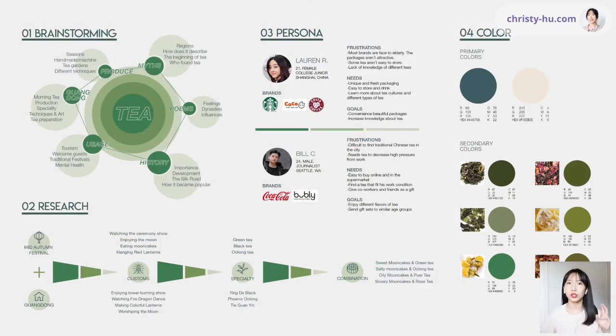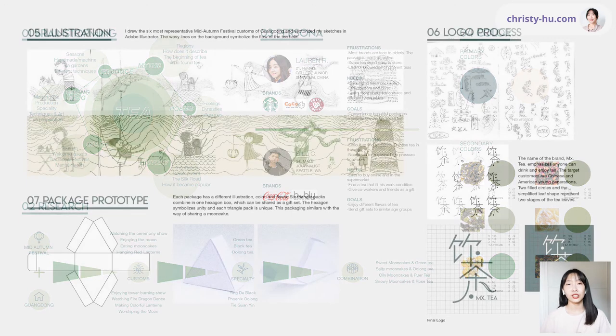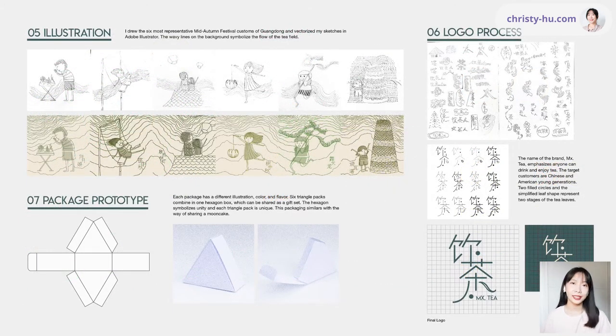I decided to narrow down to two aspects: my hometown Guangdong, and the traditional Chinese mid-autumn festival. I brought these two elements together because people drink lots of tea during mid-autumn festival — tea and mooncakes go well together — and Guangdong is a big tea production province. I really hoped to capture what people in my hometown do during this festival. I found that customs include watching ceremony shows, enjoying the moon, and watching fire dragon dances. So I decided to portray those customs in my packages.